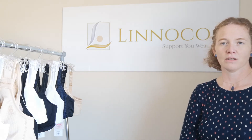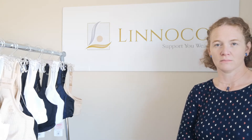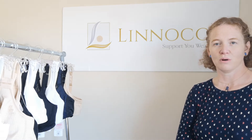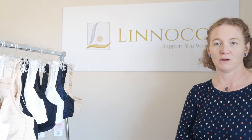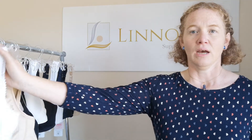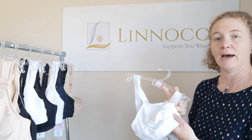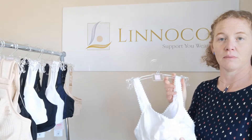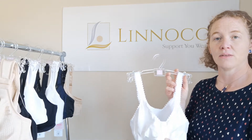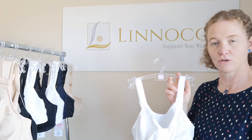Depending on where you are on your cancer journey, you might find that you need a different type of bra. I'm going to run through some of the bras and their uses depending on the stage that you might find yourself at. Initially after surgery, a front-fastening bra may be a good option, due to the reduced movement that you have in your arm on the side that you've had the surgery.